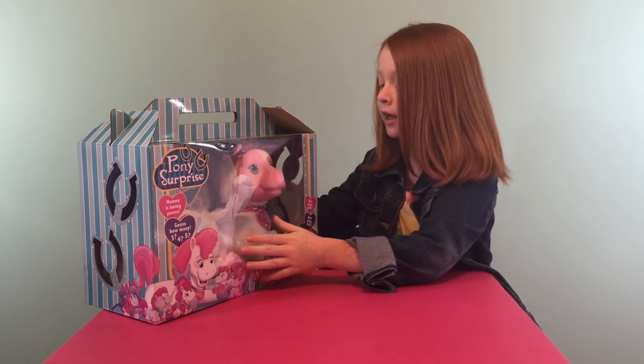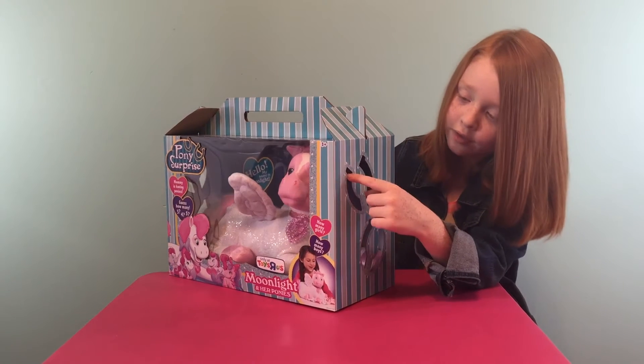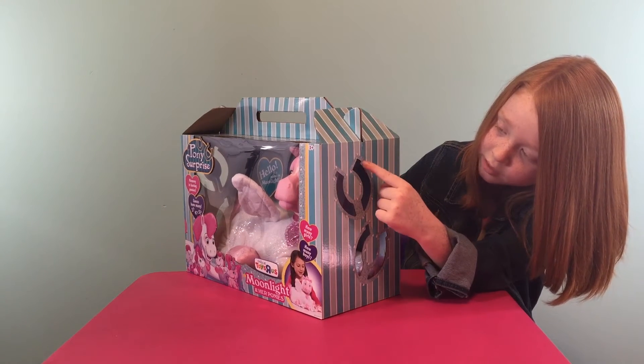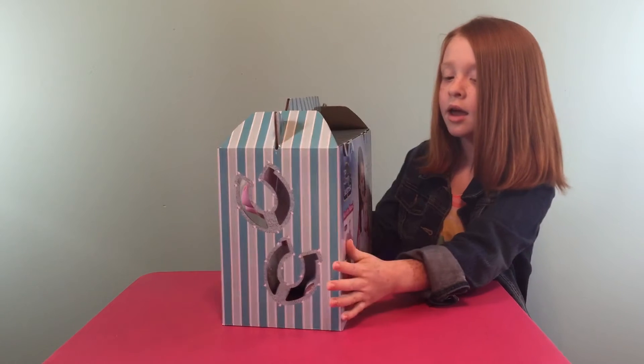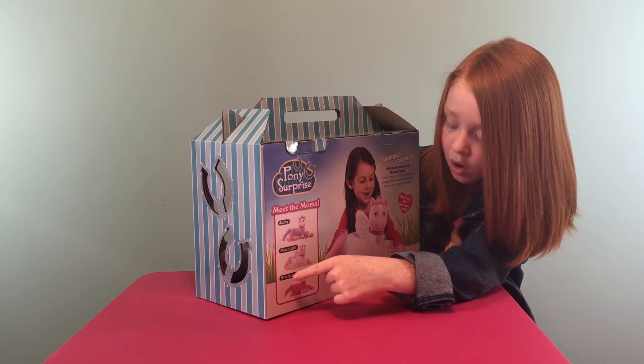I hope I get five. You've got these little cut-out horseshoes on here. They've got like some blue, some white-blue, some little sparklies in it. It's got some diamonds on it. And I also have Jazzy, Moonlight, and Starburst.